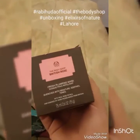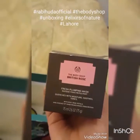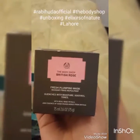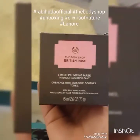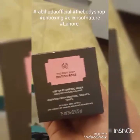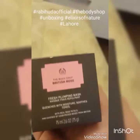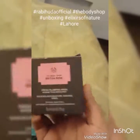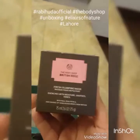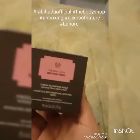Oh my god, look at this. This is my favorite — it's the Body Shop British Rose. It's a mask and this is one of the best masks to use in the winter season because the Himalayan one leaves your skin pretty dry, whereas this one keeps it moist and hydrated. I love this. This is the best part of this gift hamper.